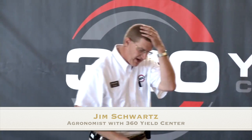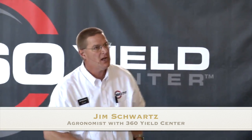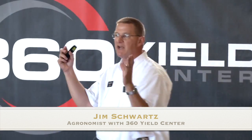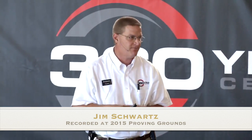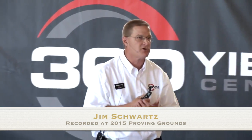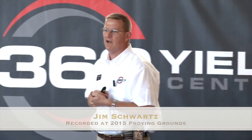Now I'm going to switch gears and talk to you about sulfur. I have a pocket full on my phone of sulfur deficiency pictures. I cover Indiana and Ohio, and I can tell you I have taken picture after picture after picture of sulfur deficiencies this year. Why are we seeing it? There are a couple reasons.